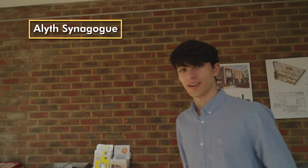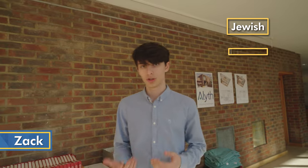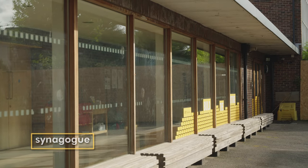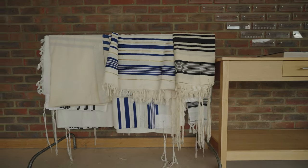Welcome to Aleith Reformed Synagogue. My name is Zach. I'm Jewish and my religion is called Judaism. This is where I come to worship and it's often called a synagogue, which is a Greek word meaning assembly, because this is where we all get together on the Shabbat, our holy day, which is on a Saturday.